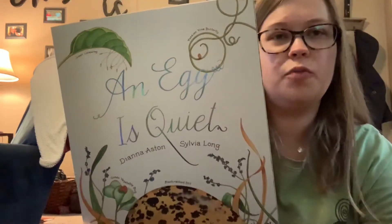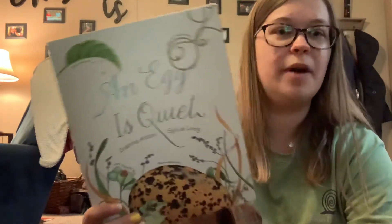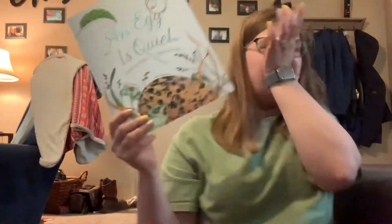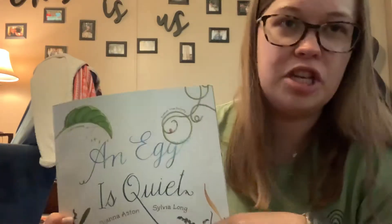I have a very special surprise for you today and a very special book to read to you. It is called An Egg is Quiet. When I usually talk about life cycles in the springtime, we talk about the chicken life cycle. And I told you I got chickens, so I have a surprise to show you. This is one I usually read when we talk about eggs — things that come out of eggs, things that hatch out of eggs, things that lay eggs. All right, this book is all about eggs and it's very informative. It has a lot to read, so stick with me.